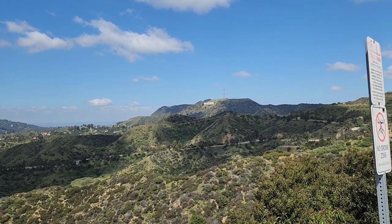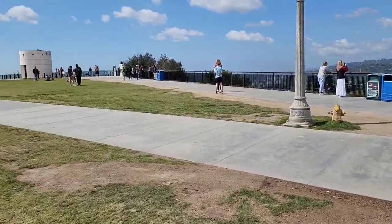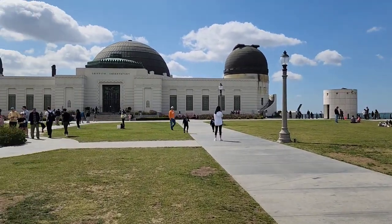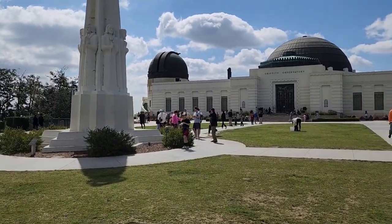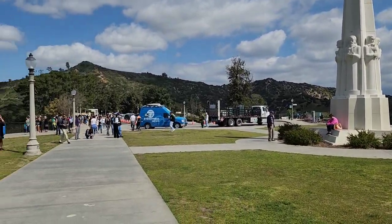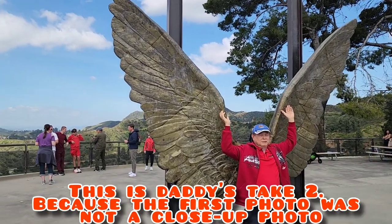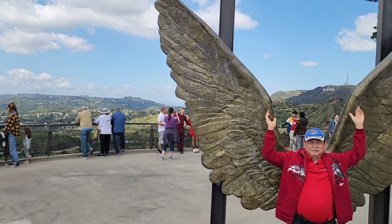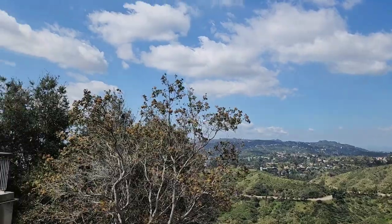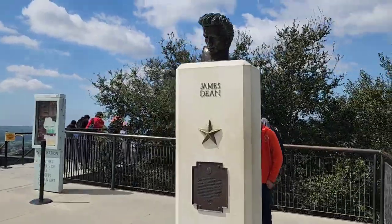The Griffith Observatory is a popular landmark located in Los Angeles, California. It is situated on the south-facing slope of Mount Hollywood in Griffith Park and offers stunning views of the surrounding area, including downtown Los Angeles, Hollywood, and the Pacific Ocean.